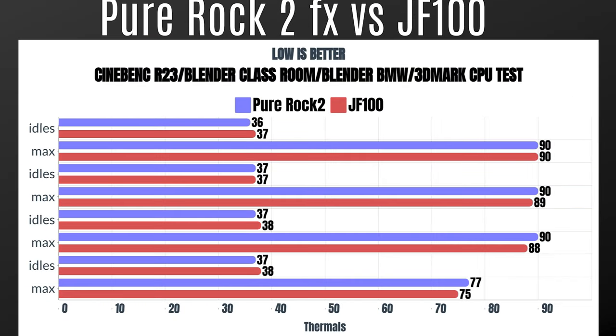The thermals — I ran both exact tests for both air coolers. Starting with the be quiet! Pure Rock 2 FX: the CPU used was the 5900X, unlocked with XMP enabled, reaching 175 watts. Cinebench R23: idle 36°C, max 90°C. Blender Classroom: idle 37°C, max 90°C. Blender BMW: idle 37°C, max 90°C. 3DMark CPU test: idle 37°C, max 77°C.